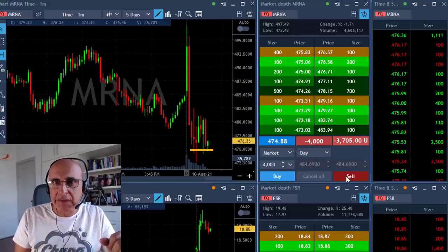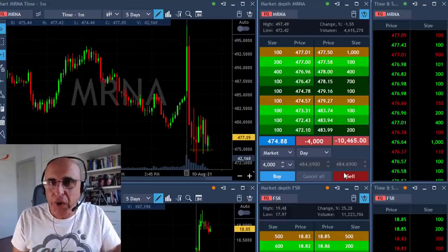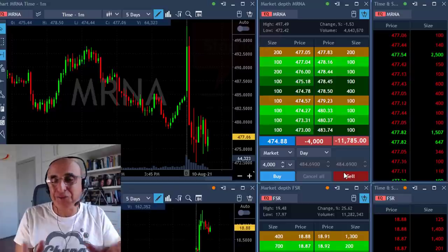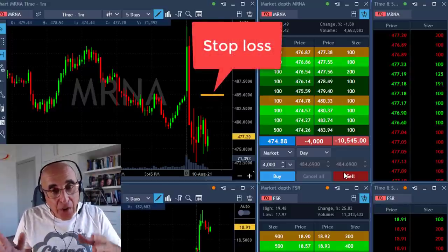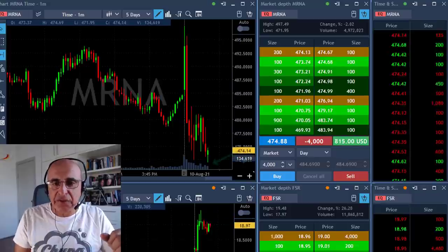Right now I'm short 4,000 shares just under $475. I posted this trade today in my trading room and lots of traders followed me. I was planning a $10 stop loss, meaning I was going for the big money. I was also thinking: if it goes wrong, I could be down like $40,000.